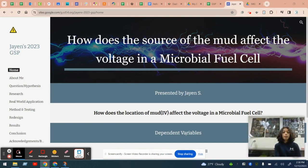Hello, my name is Jane, and I'm an eighth grader here at Meade Junior High. This year, I decided to explore how the source of mud affects the voltage in a microbial fuel cell.